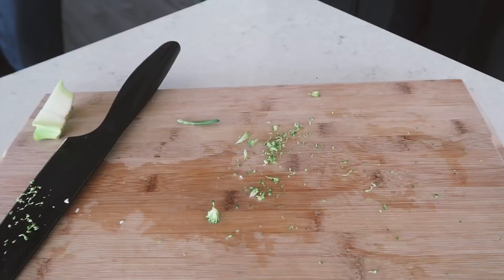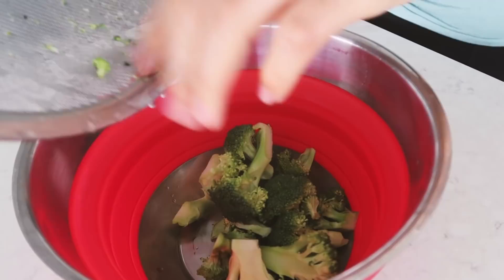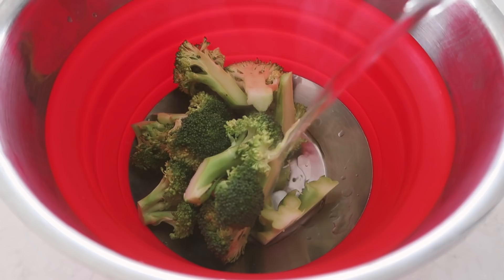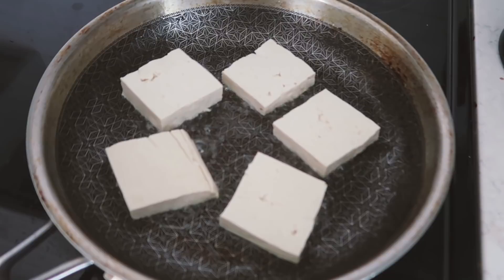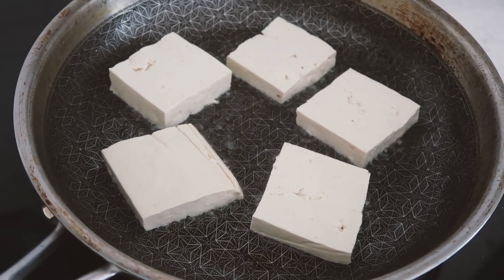To quickly cook the broccoli, take a large bowl, add the broccoli, then pour in boiling water from a kettle. It's going to start cooking pretty quickly and turn a really nice green color. Just cover it up to allow it to cook through, then we can check on our tofu.